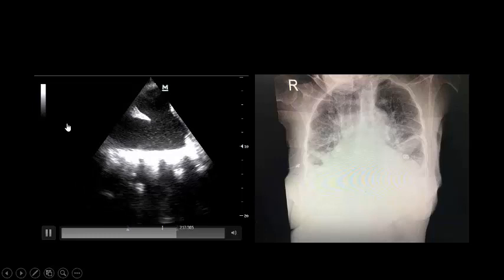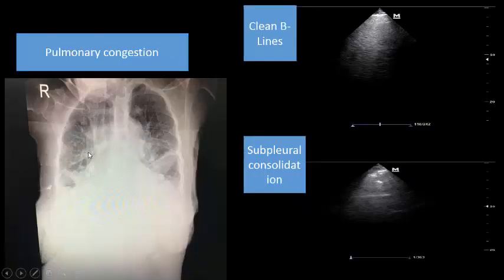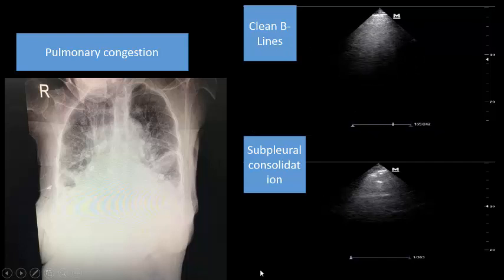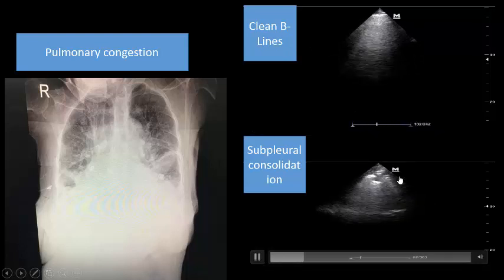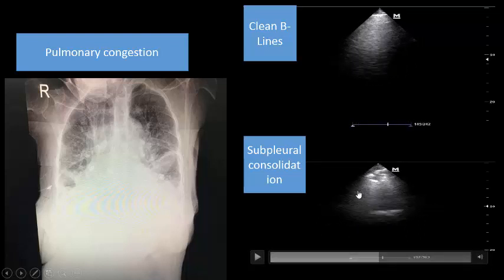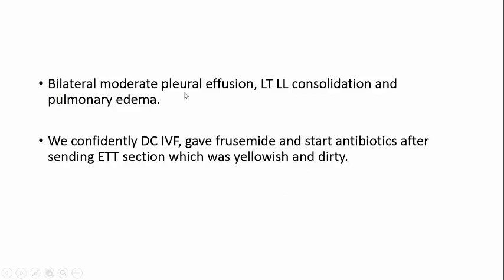Where the X-ray showed increased bronchovascular markings — possibly fibrosis or edema — lung ultrasound shows B-lines with clean pleura in some areas denoting pulmonary congestion, and sub-pleural consolidation in other areas indicating infection. There is also bilateral moderate pleural effusion with echoes inside, suggesting possible exudative or parapneumonic pleural effusion.